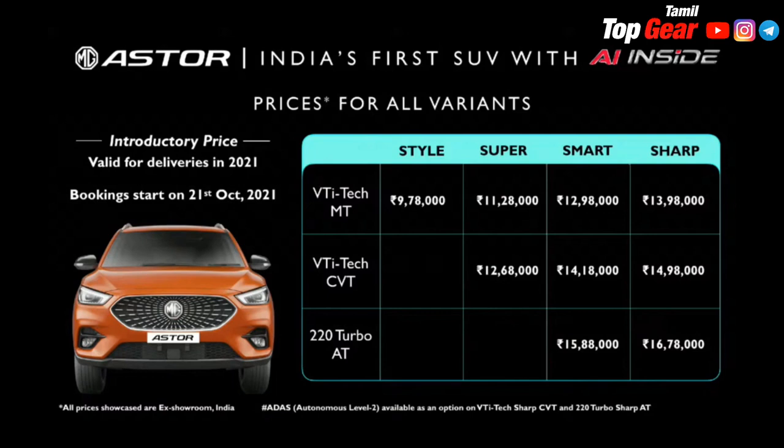The base variant price is 10 lakh. CVT is 14.12 lakh. AT or Automatic is 18.18 lakh.